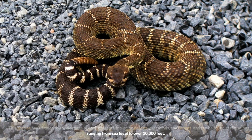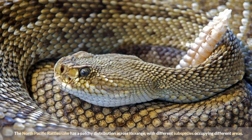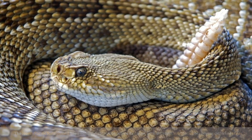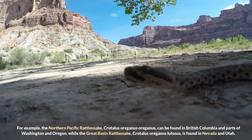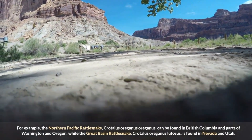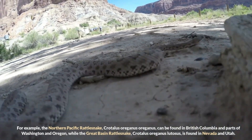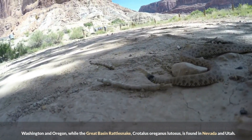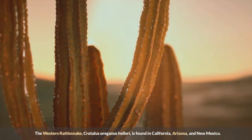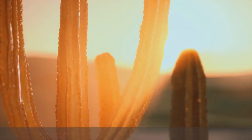This species has adapted to a wide range of environments including deserts, grasslands, and forests, and can be found at elevations ranging from sea level to over 10,000 feet. The North Pacific Rattlesnake has a patchy distribution across its range, with different subspecies occupying different areas. For example, the Northern Pacific Rattlesnake (Crotalus oreganus oreganus) is found in British Columbia and parts of Washington and Oregon, while the Great Basin Rattlesnake (Crotalus oreganus lutosus) is found in Nevada and Utah.